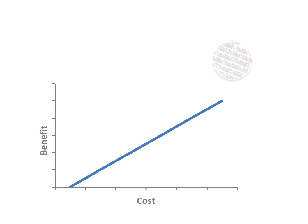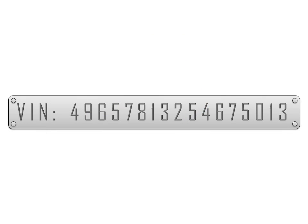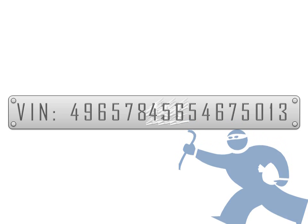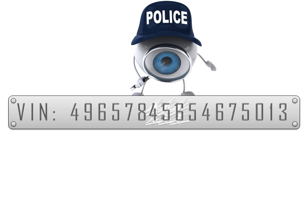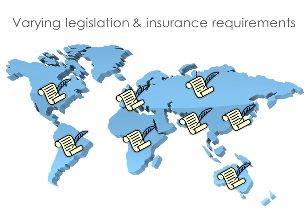The challenge for manufacturers is a matter of cost versus benefit. Fitting a range of different identification solutions has a massive cost implication. There's also concern about whether identification is actually checked — many covert identifications might have a benefit from a theft resistance point of view, but how many people know to look for it? If the police don't, there's no purpose. Fitment therefore tends to be more a reflection of local legislation or insurance criteria before manufacturers consider any further voluntary fitment.